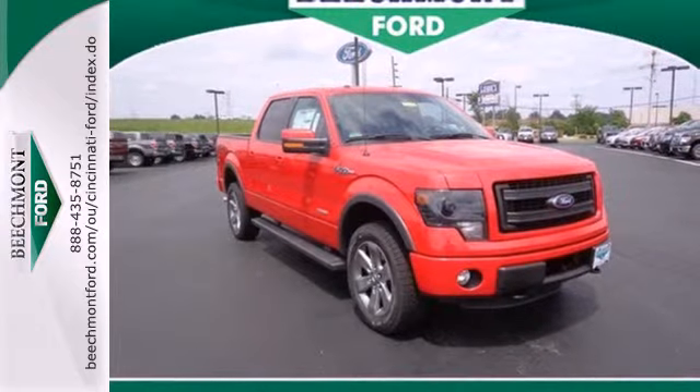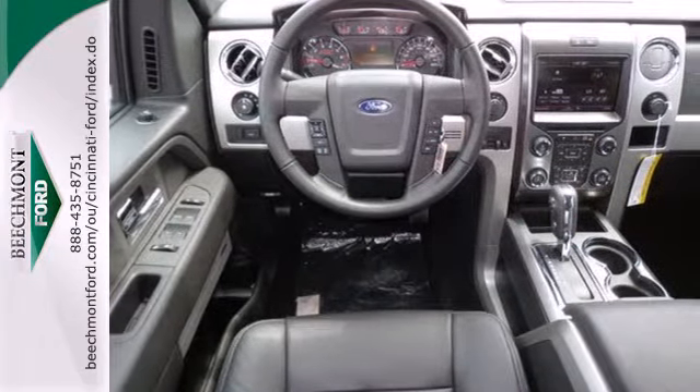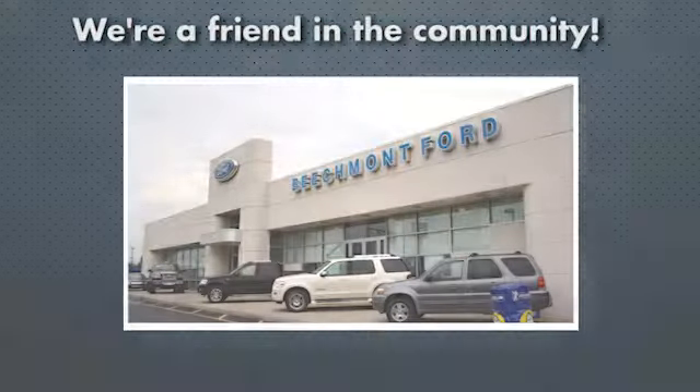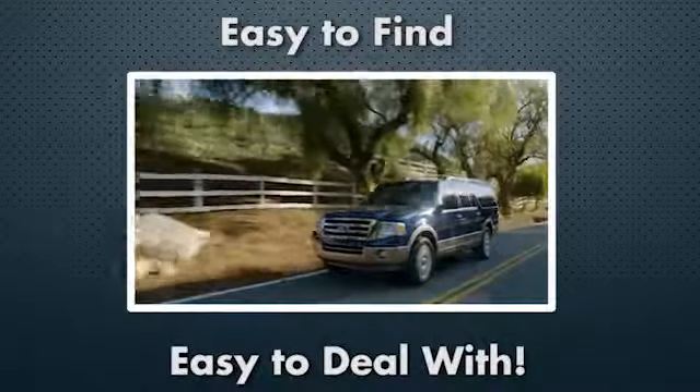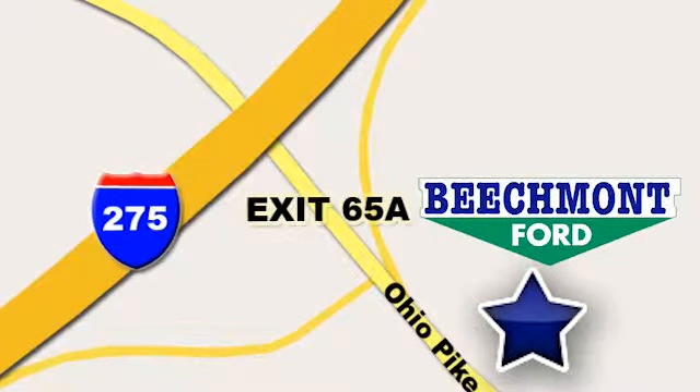This truck is built tough to come through when you need it most. See it for yourself today. Beechmont Ford — we're a friend in the community. Stop in today. We're easy to find, easy to deal with. Off of I-275 at 65A Beechmont Avenue.